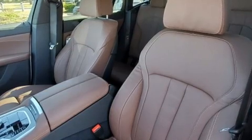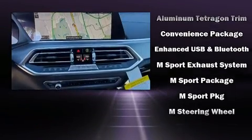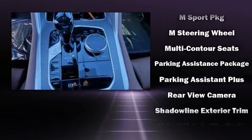Audio features include an AM FM radio, steering wheel mounted audio controls, a 20 gigabyte hard drive, and 16 speakers, yielding a symphony-like audio experience.